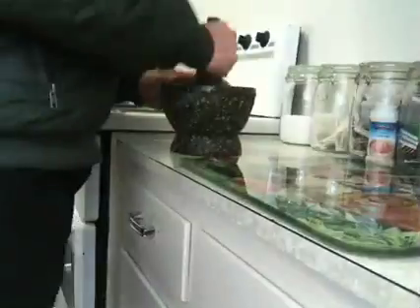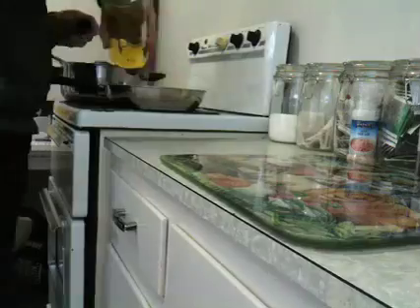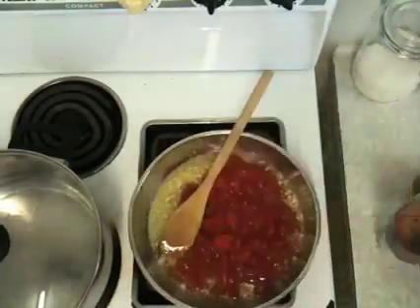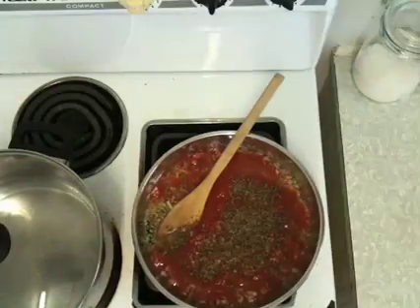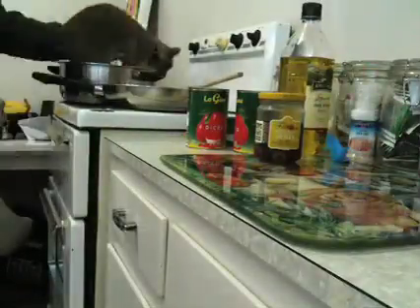I start by chopping up and smashing two and a half cloves of garlic. Put that in a frying pan with heaps of olive oil and sauté it very briefly. Then add two tins of diced Italian tomatoes, some dried basil, and leave that to simmer for as long as possible.